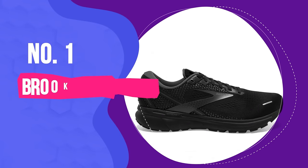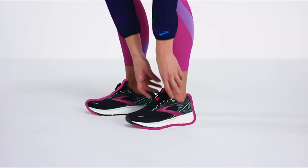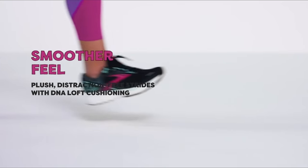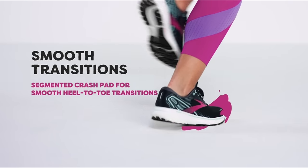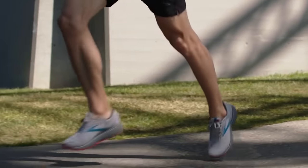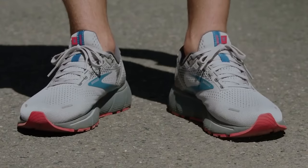Number 1: Brooks Ghost 14 Running Shoe. Prevent uncomfortable foot pain after exercise with a shoe that prioritizes stability and control. Brooks is a popular running shoe brand, but walkers especially love this style as it has ample cushioning and a comfortable heel. One tester with chronic foot pain said she usually finds no shoes comfortable to wear, but these are amazing. Although some testers didn't love the appearance, they got high marks across the board for cushioning, support, and traction.